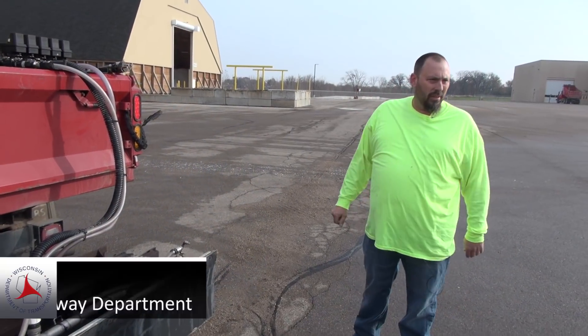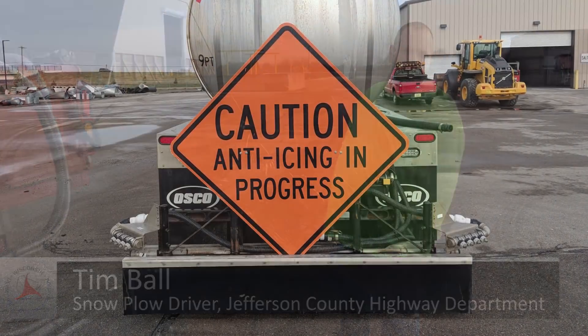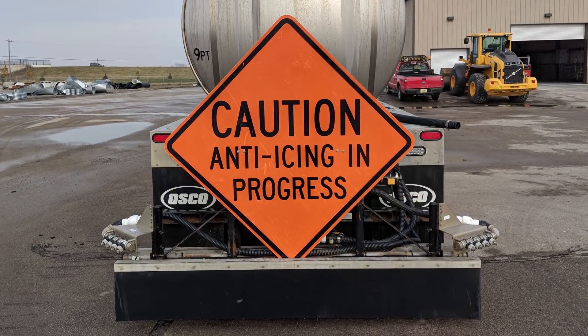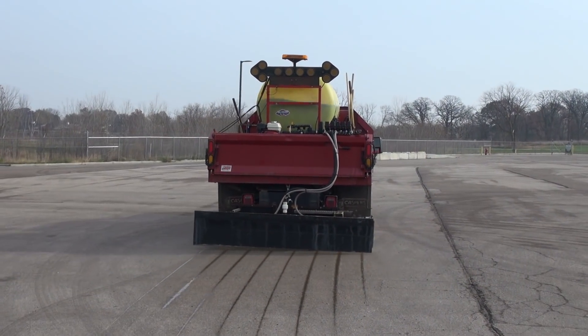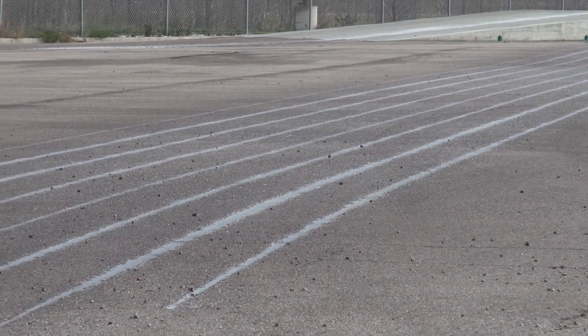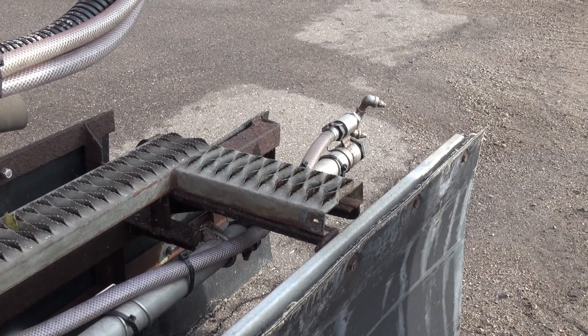We do have signs to let the general public know that anti-icing is going on. There are eight nozzles on here — they spray down on the road and leave narrow one-inch streaks across the bridge deck or road. We also have nozzles on the outside that can spray a wider pattern.